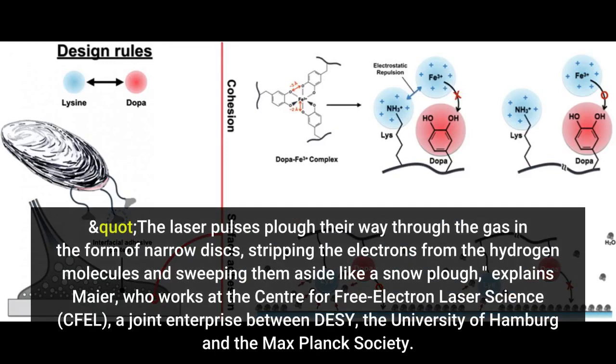The laser pulses plow their way through the gas in the form of narrow disks, stripping the electrons from the hydrogen molecules and sweeping them aside like a snow plow, explains Meyer, who works at the Center for Free Electron Laser Science, a joint enterprise between DESY and the University of Hamburg.